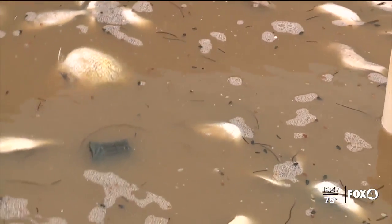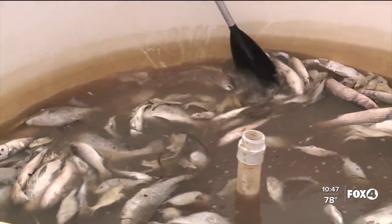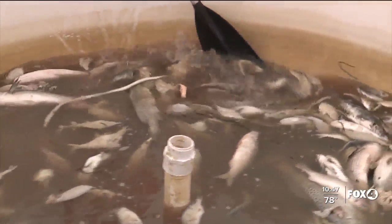They aim to help the dead fish decompose into fertilizer. Their experiment completely removes the toxins before the product can be used, as they are removing dead fish from the waters.